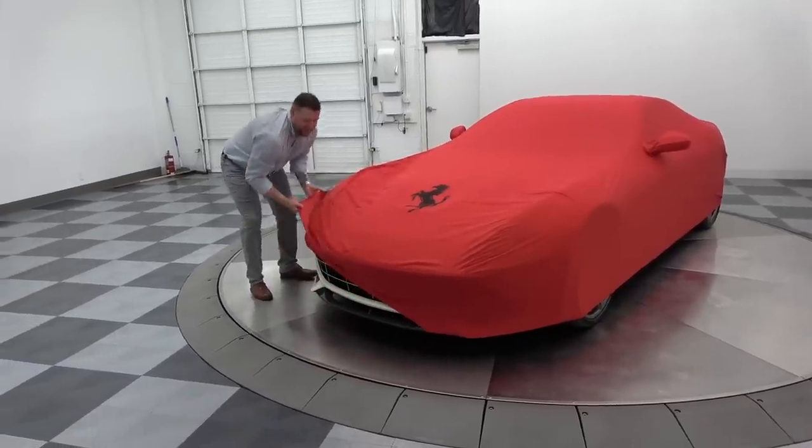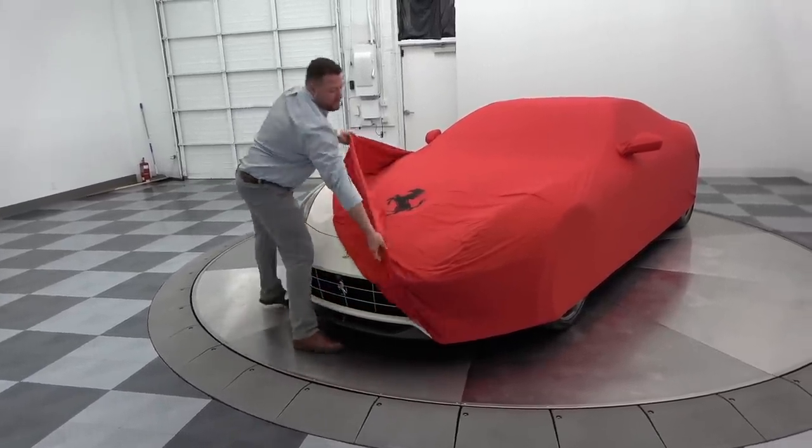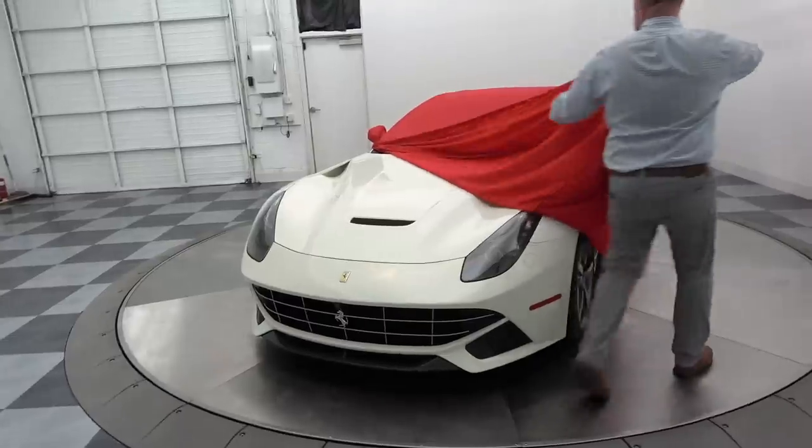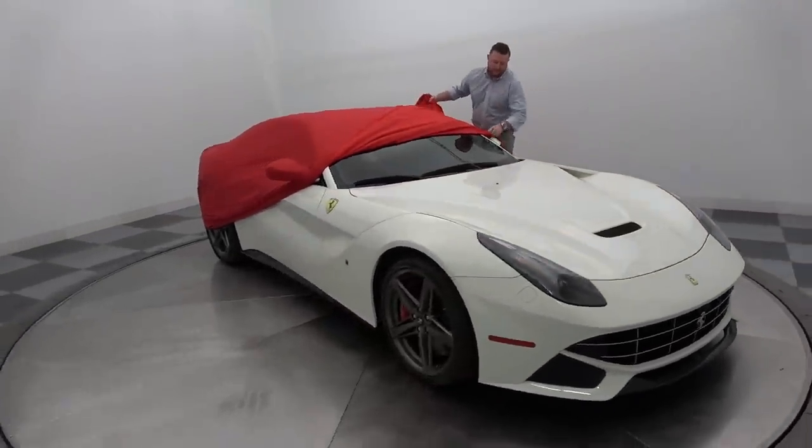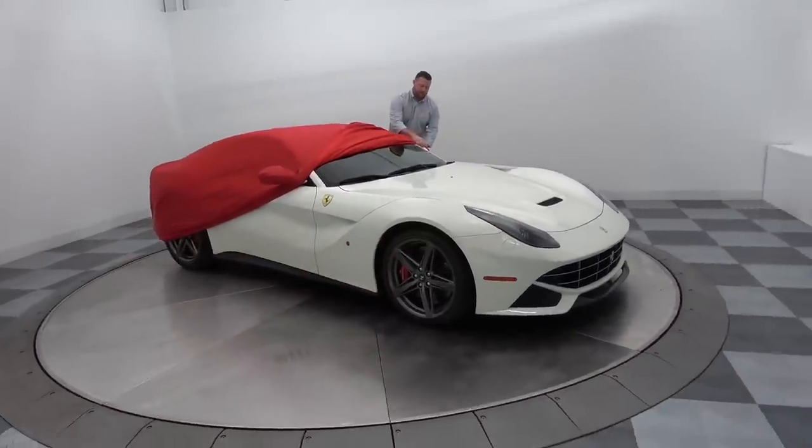Like Christmas. Yeah it is. Oh my god, look at that. Ladies and gentlemen, my Ferrari F12.